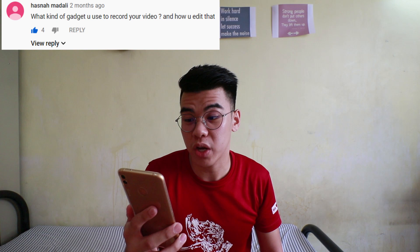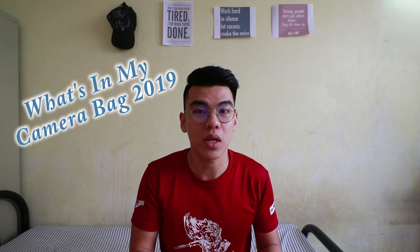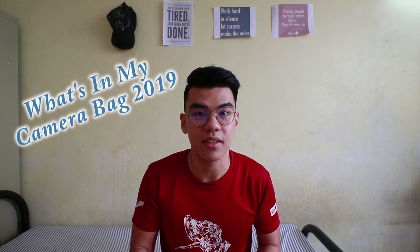First question is by Hasna Madali: What kind of gadget do you use to record your video and how do you edit that? Okay Hasna, in fact I'm going to make a video called What's in My Camera Bag 2019. But for now, I'm going to show you what are the basic equipment that I'm using right now.